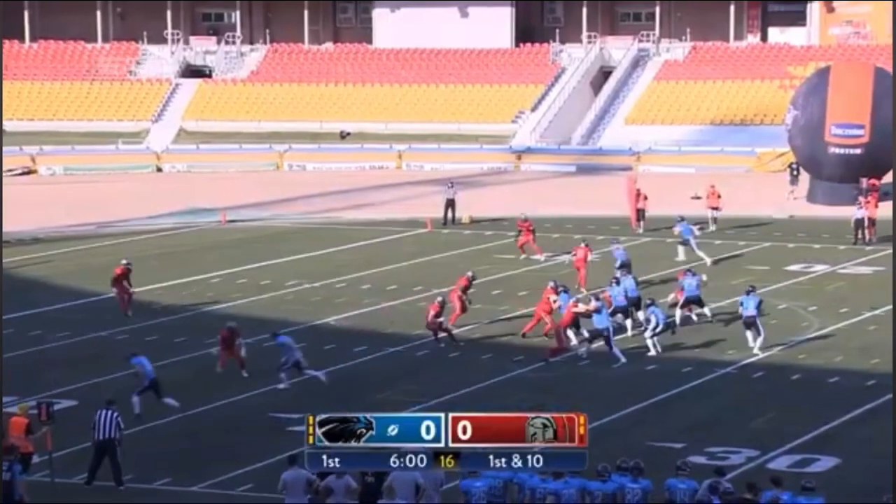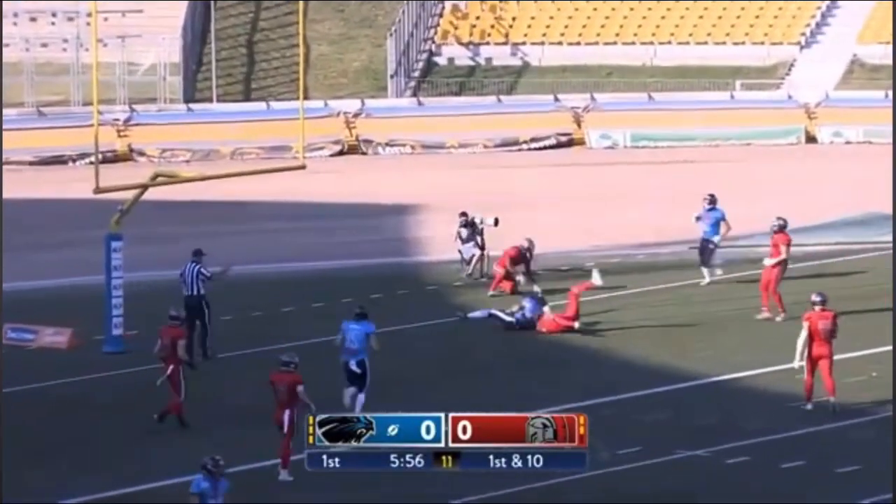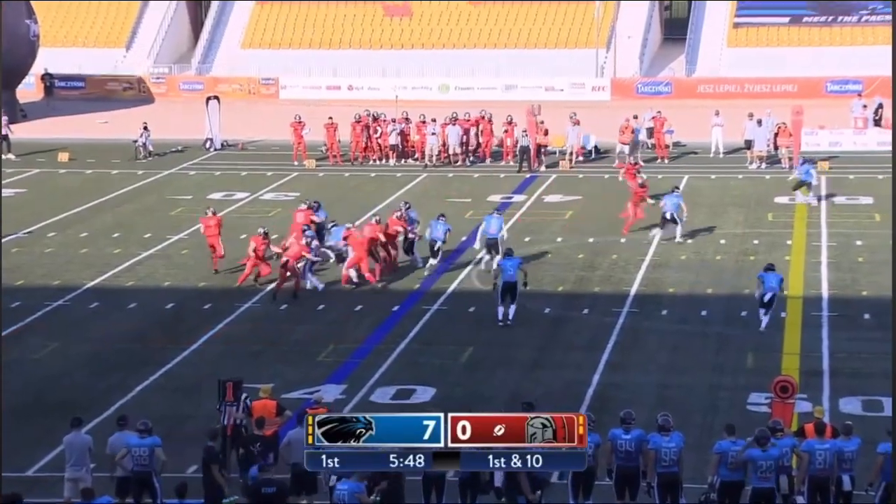Offense will get things going here, first and ten. O'Connor looking for a strike right away, and the first touchdown equalized for the Cologne Centurions.